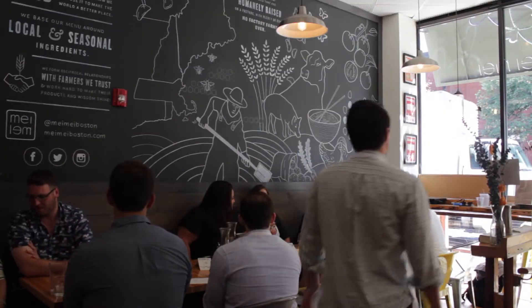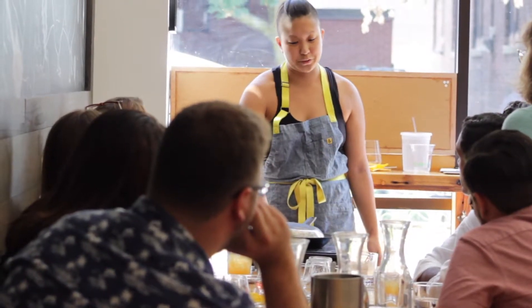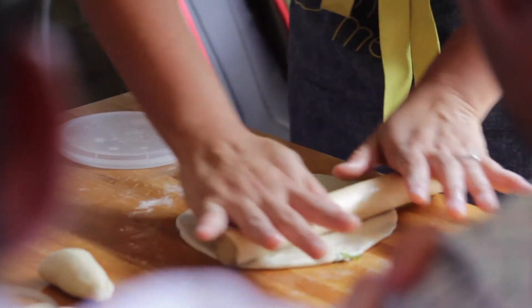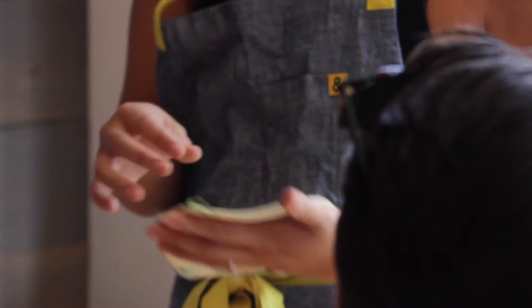Something really fun that we do at Mei Mei is we have dumpling folding classes. You can have a bunch of your friends come in or your entire company, and what we have you do is we teach you to make the fillings as well as roll the dumplings in any one of several configurations and rolling styles.